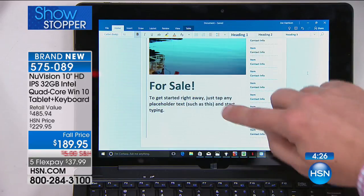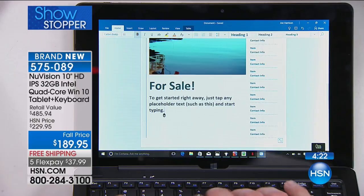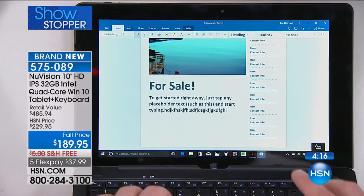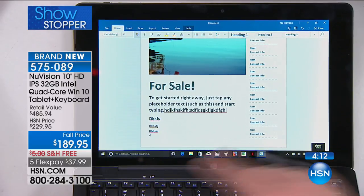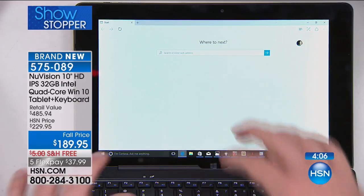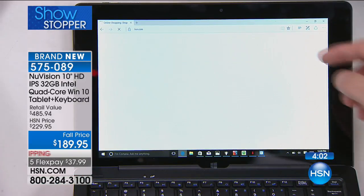I can use my finger to glide through Microsoft Word, or I can just start typing on the full-size keyboard. When you measure from the Q's to the bracket it's a full-size keyboard — the same functionality as a laptop. I also love that it has Microsoft Edge, the new Internet Explorer.